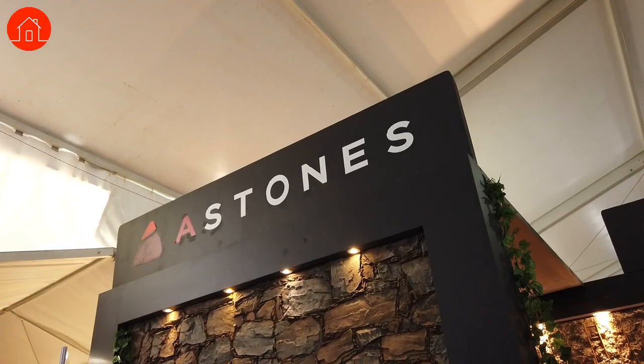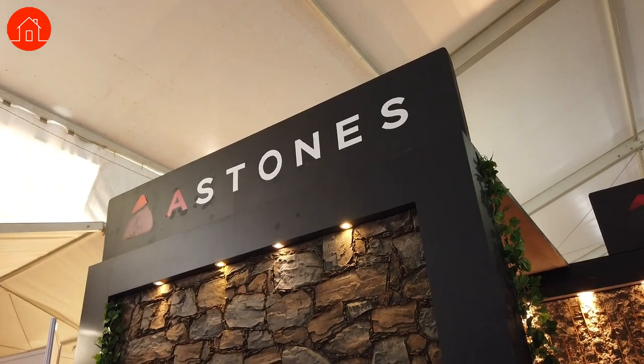Hey guys, Nikhil here from ASTEC 2021. With me is Jeet from A-Stones, a natural stone brand. Can you tell me a bit more about A-Stones, Jeet?